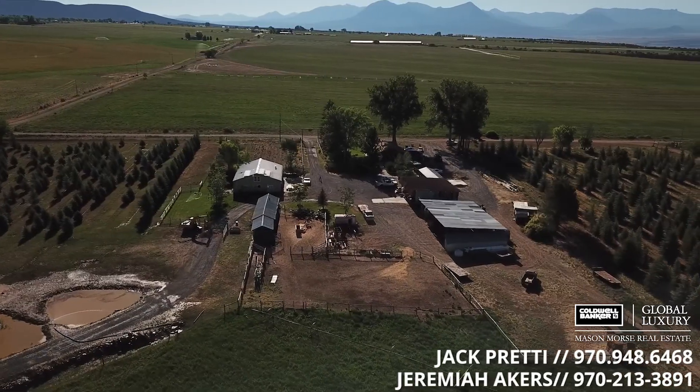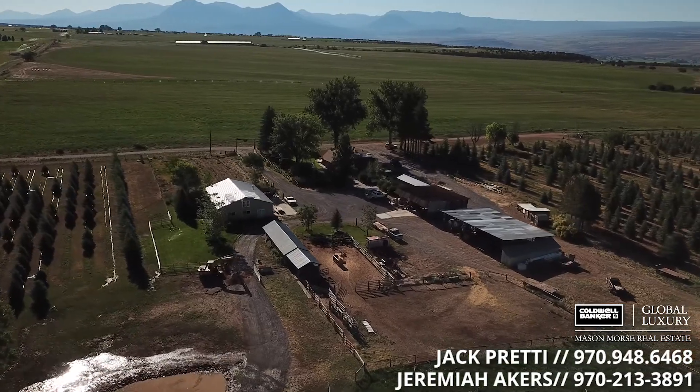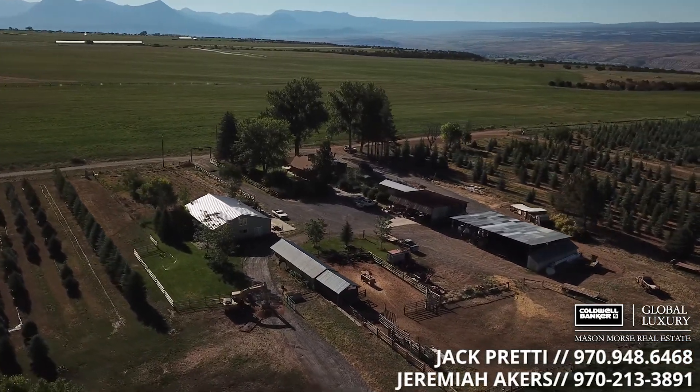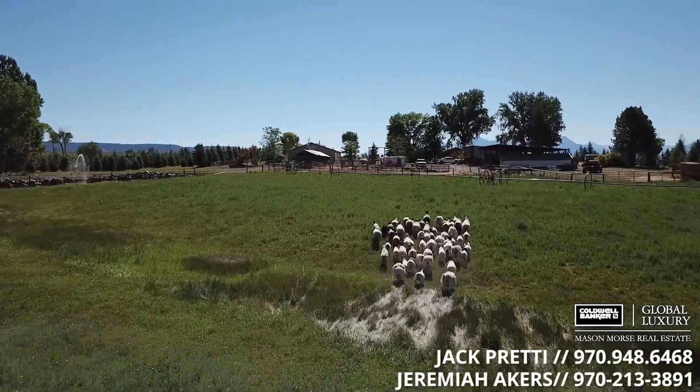This spring-fed pond provides prime conditions for trophy trout. The farm includes a newly remodeled manager or caretaker's home, covered equipment storage, commercial grade shop and livestock barn, and handling facilities.